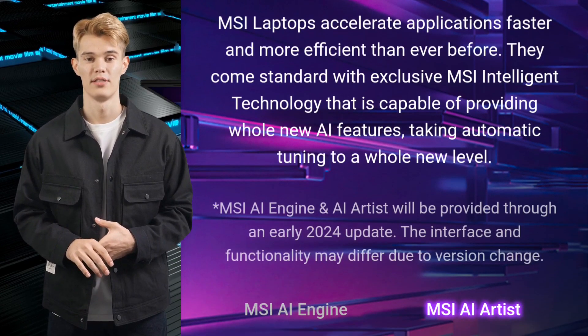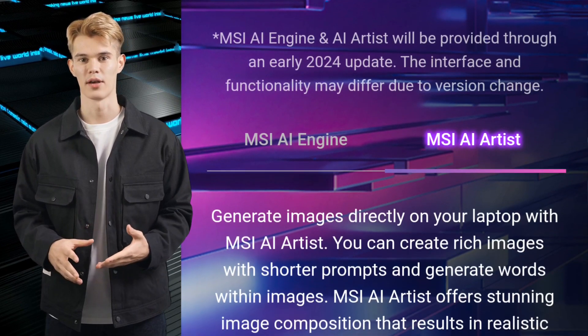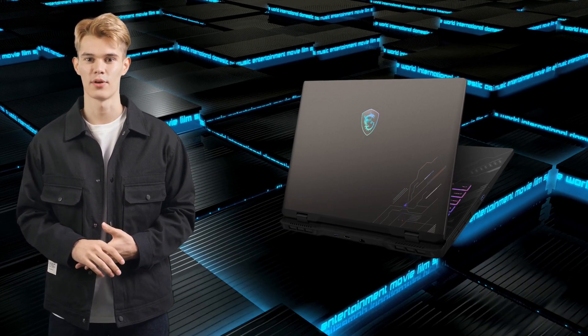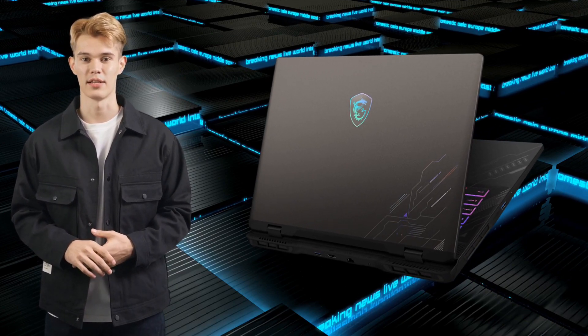The AI engine keeps you one step ahead, optimizing your system for peak performance, while the high-resolution audio lets you hear every rustle in the virtual brush, every enemy whisper in the dead of night.